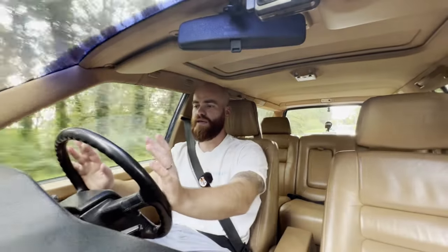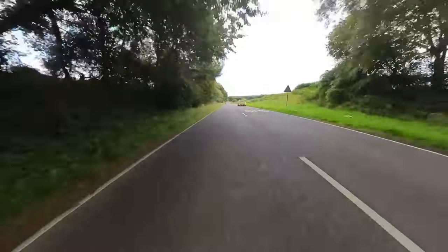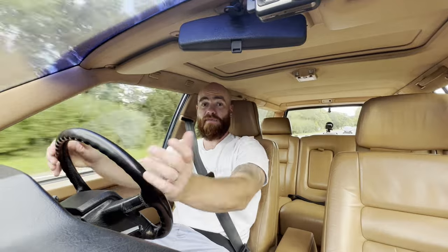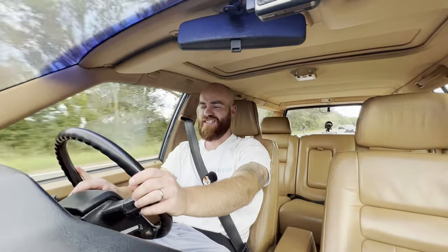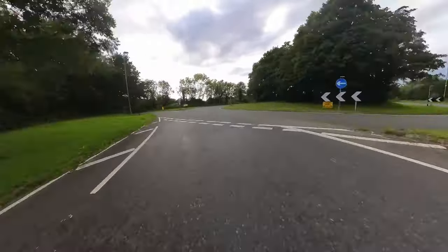Coming up to national speed limit here in normal auto mode — let's plant our foot down. It takes a little while to get going, but you can feel it's got good power and good torque. Apparently these aren't very good at towing despite having a tow bar, but the performance is genuinely surprising — I was expecting this to feel very slow indeed, but it doesn't. This is an excellent tourer, and back in 1991 this thing must have felt like a rocket.